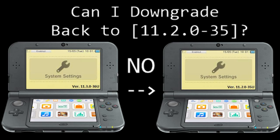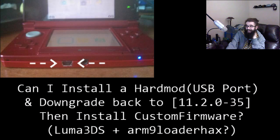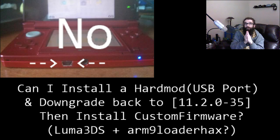Last question: can I install a hard mod, which is a USB port that connects directly into the NAND of your 3DS, allowing you to write or dump firmware and install any version you want? People with 11.3 think they can just stick a USB port in and flash the NAND to get 11.2 back, then install Luma 3DS and ARM9LoaderHax. Unfortunately, it's a big old no.